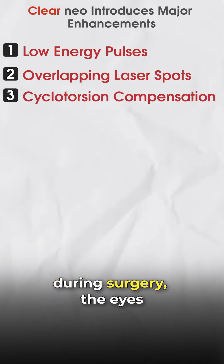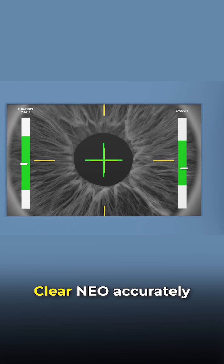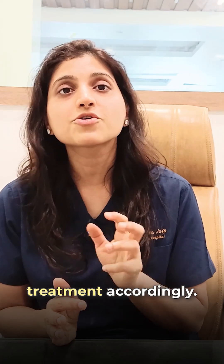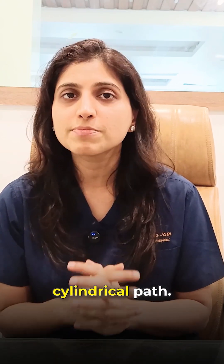Cyclotorsion Compensation. During surgery, the eyes may rotate slightly — this is called cyclotorsion. Clear Neo accurately measures this rotation and adjusts the laser treatment accordingly. This leads to more precise vision correction, especially in cases of cylindrical power.